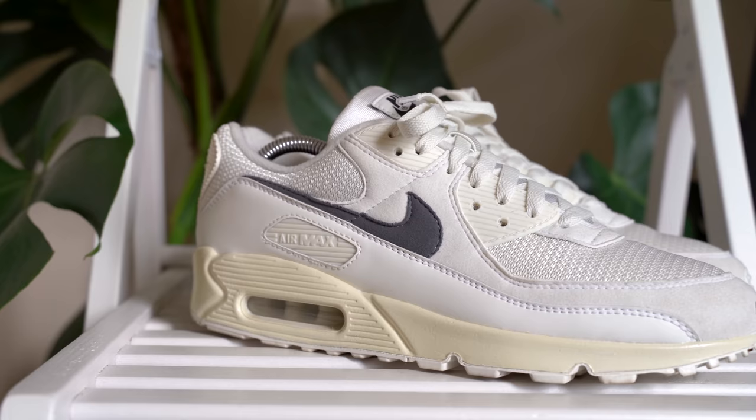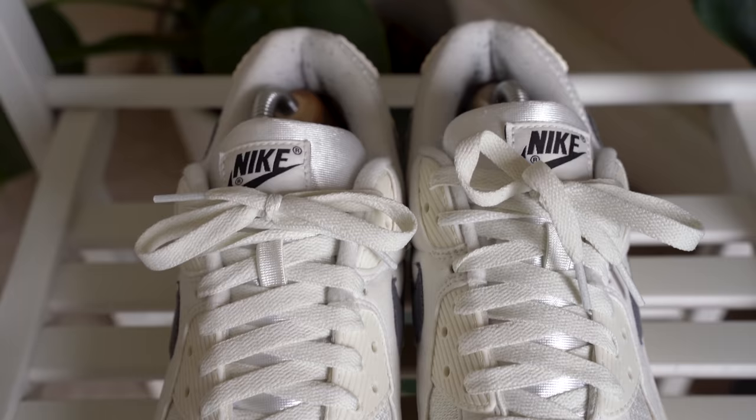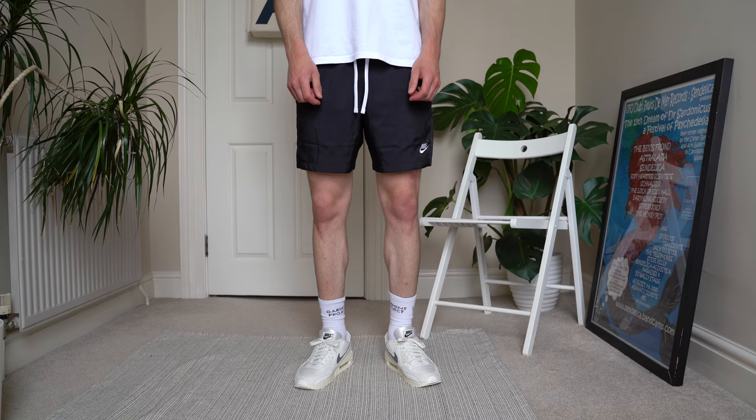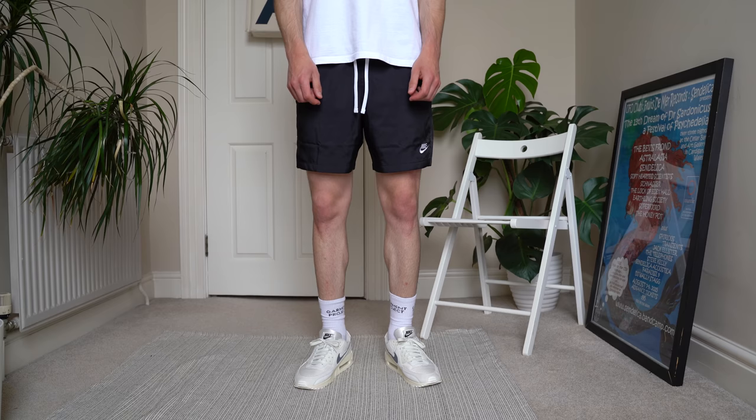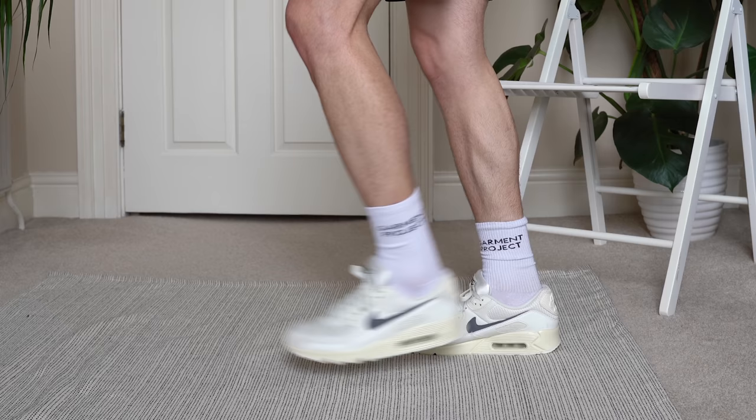The next shoe is both comfortable and stylish — the Nike Air Max 90. Because my pair has a suede upper, I never wear these in winter or rain, so they're strictly a summer shoe. They go with pretty much anything, though I feel they work better with certain trousers over others. I went true to size and they fit like a dream — very, very comfortable. I actually designed this pair myself using the Nike ID feature on their website.